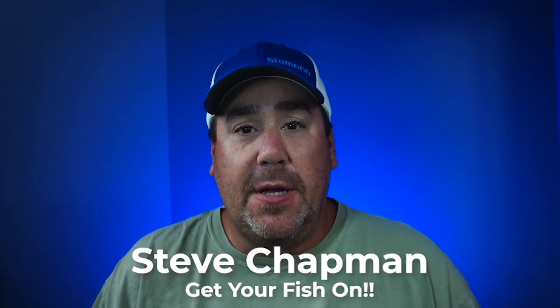Hey guys, welcome back to the channel. If you're new here, I am Steve Chatterin.